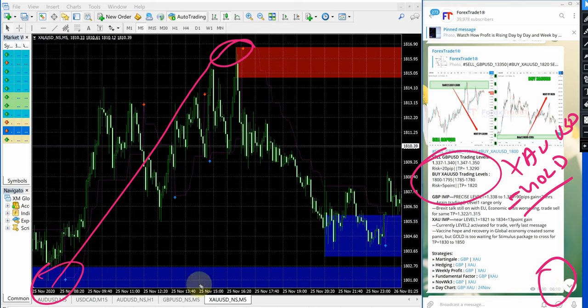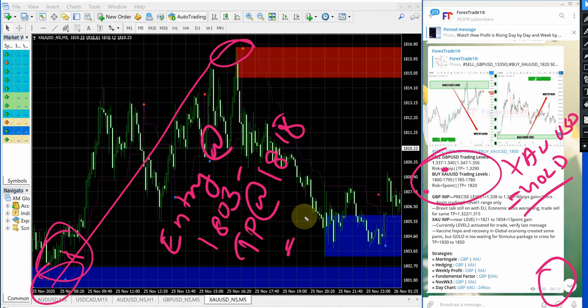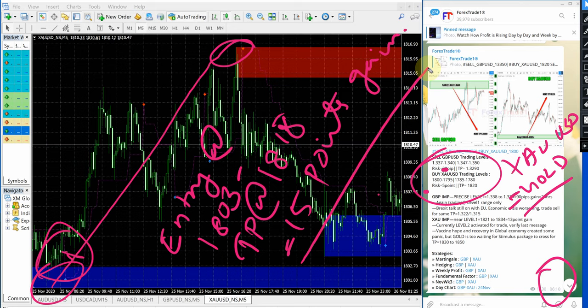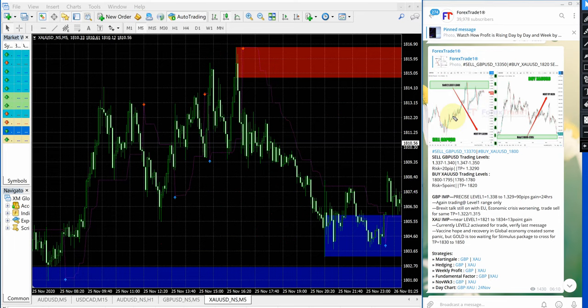Entry taken at 1803, which is here in the fluctuating market — entry at 1803 and TP at 1818, which gives a profit of 15 points gain. Because of different broker spread differences, a small spread difference will be there that you need to consider. This is our free Telegram channel — any follower closely following our channel will be able to make such good profit.